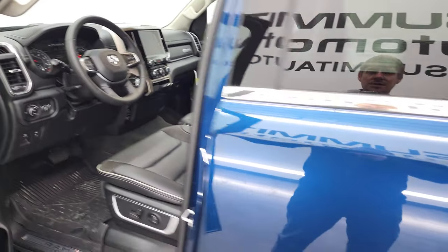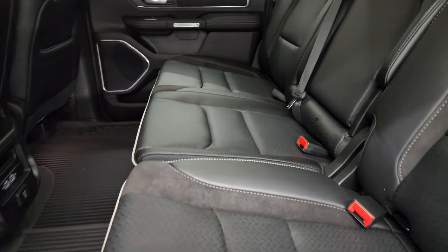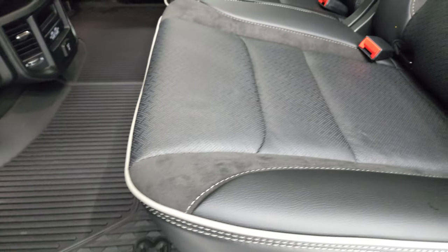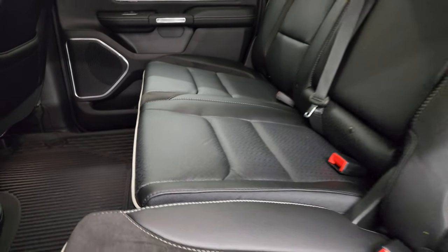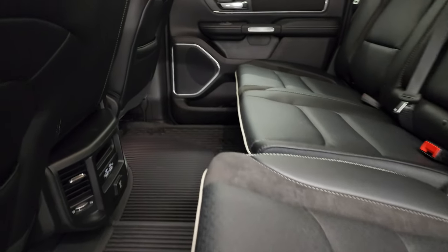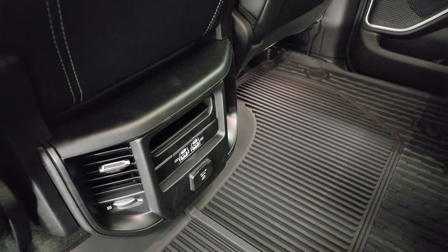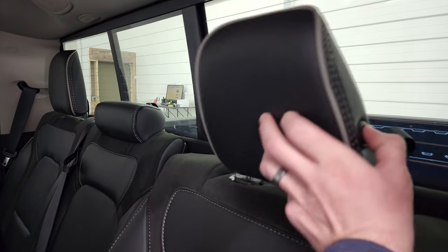There's lots of room in the Rams and they also have a flat floor in the back, which is nice for pets. The seats do recline just a little and also fold up. You get two USBs and two USB-Cs back here as well, plus another 115-volt 400-watt plug-in and a power sliding rear window with built-in rear defrost.